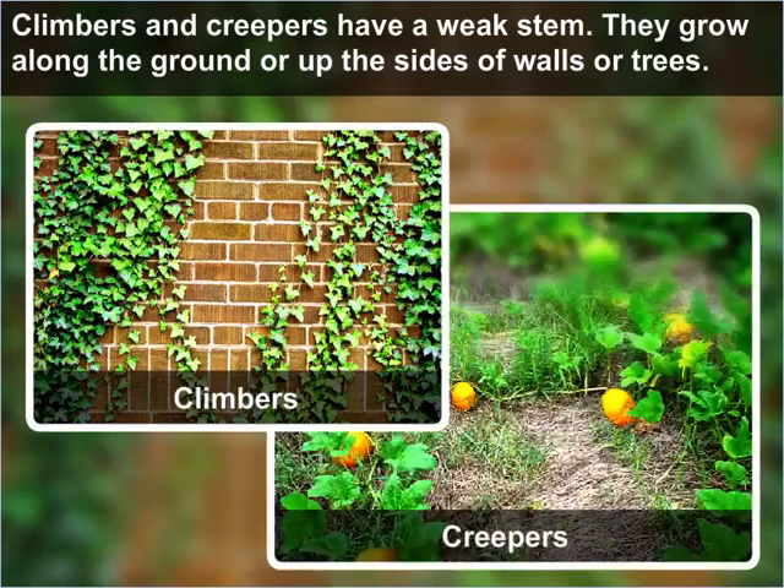Climbers and creepers have a weak stem. They grow along the ground or up the side of walls or trees.